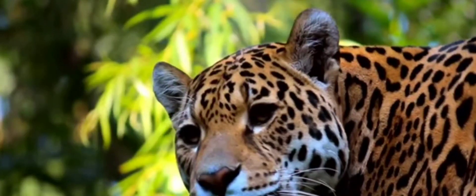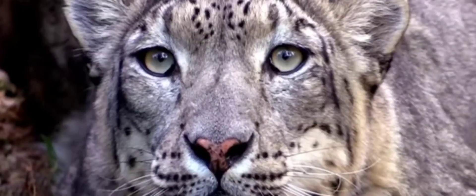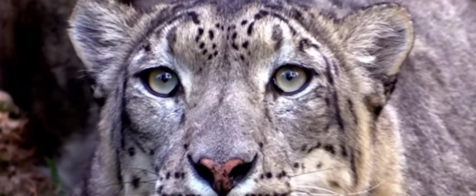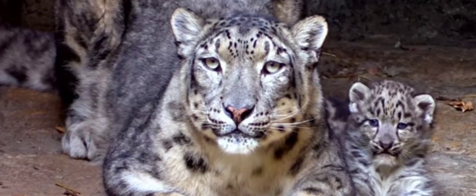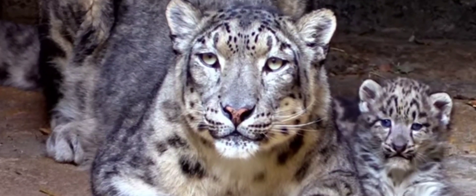While jaguars are on their own, there are nine subspecies of leopards. The snow leopard is a separate species altogether, and unlike other leopards, they cannot roar due to the physiology of their voice box — a fact that excludes them from the big cats group.